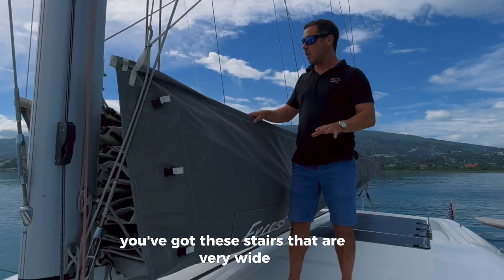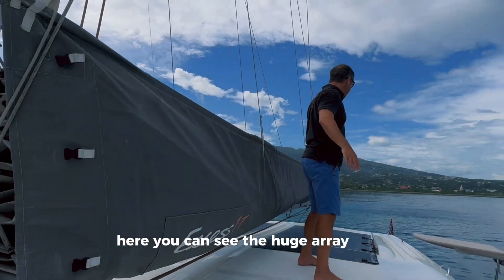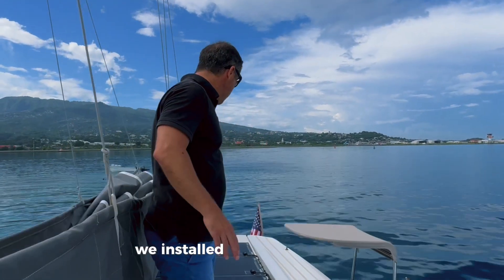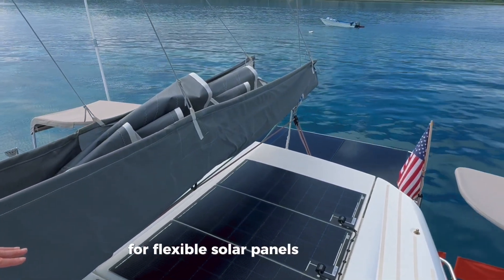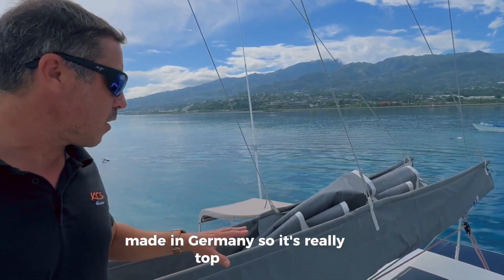You've got wide stairs — it's a really safe position here. You can see the huge array of solar panels we installed back in France. They are Solara, which is the best brand by far for flexible solar panels. They are made in Germany, so it's really top quality.